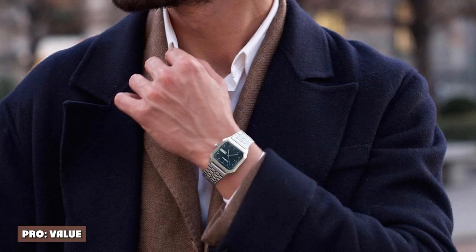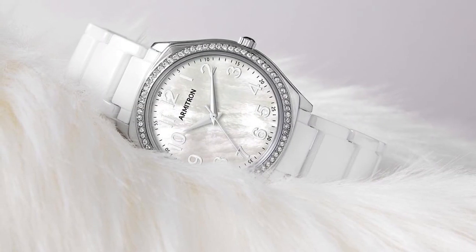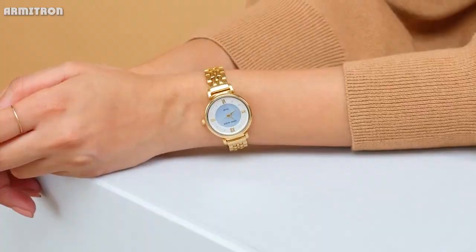Pro: value. Overwhelmingly, the greatest benefit of the Armitron brand is its value. Literally anyone can afford an Armitron watch. Most models cost less than $20, with the higher end of the price range rarely exceeding $75.